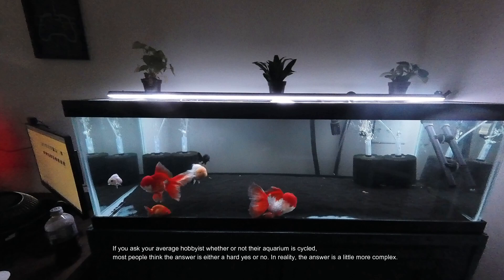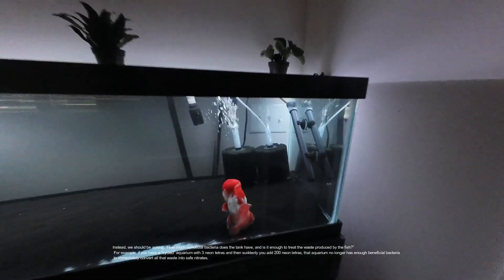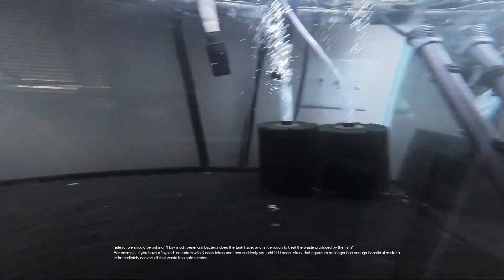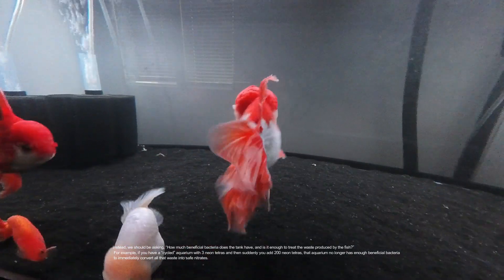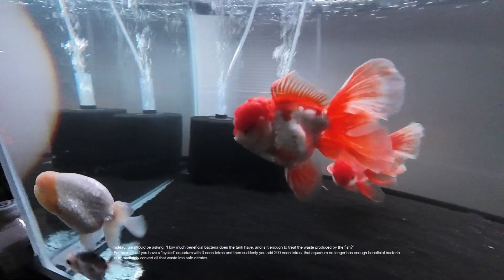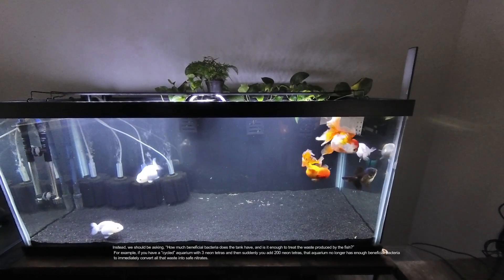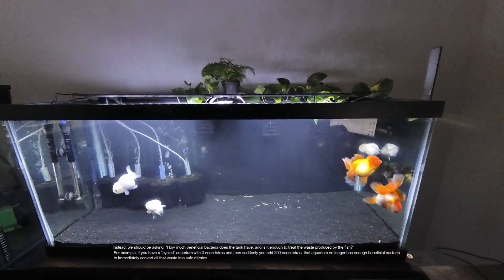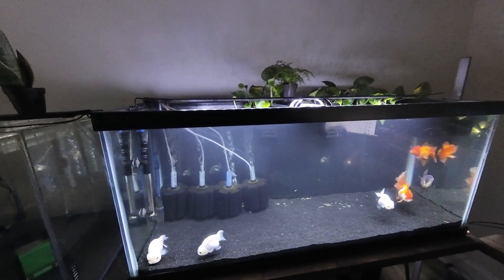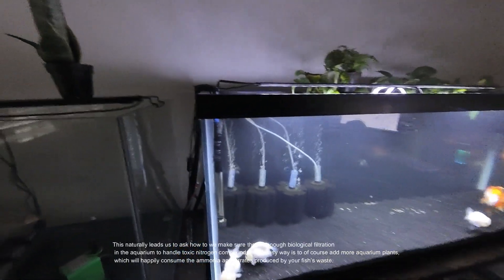If you ask your average hobbyist whether or not their aquarium is cycled, most people think the answer is either a hard yes or no. In reality the answer is a little more complex. Instead, we should be asking: how much beneficial bacteria does the tank have, and is it enough to treat the waste produced by the fish? For example, if you have a cycled aquarium with three goldfish and then suddenly add 30 goldfish, that aquarium no longer has enough beneficial bacteria to immediately convert all that waste into safe nitrates.